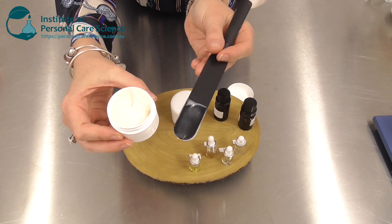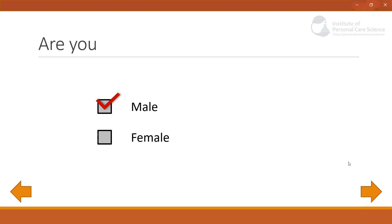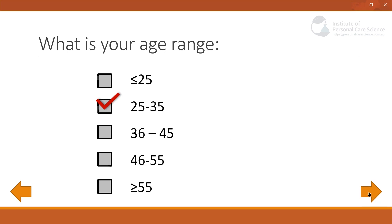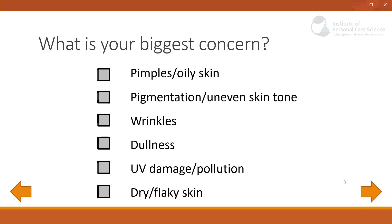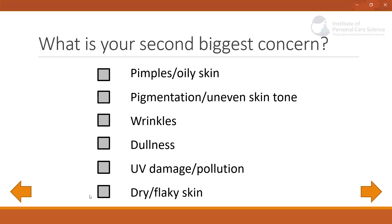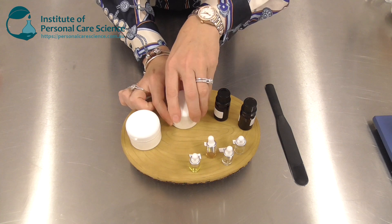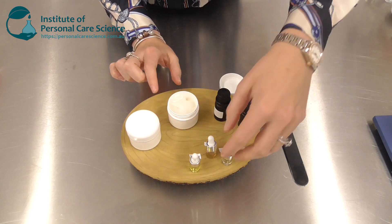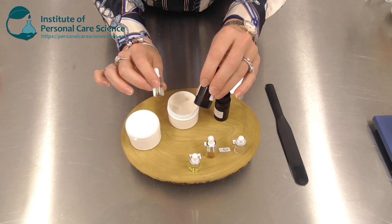Let's take a look at another example. In this situation I'm an Asian young male: I would select male on the first screen, aged between 25 and 35, Asian, living in a tropical climate with combination skin. My biggest concern is pimples and oily skin, and my second biggest concern is UV damage and pollution. The skin prescription recommended is the light base plus the sebum regulating complex and environmental repair complex — so I'd use the light skin base, adding my oily sebum-controlling active and my anti-pollution UV repair complex.